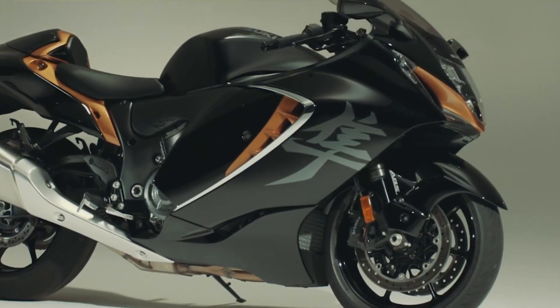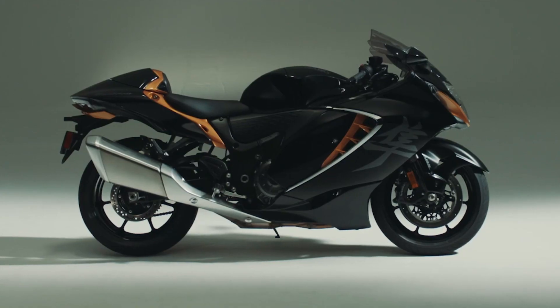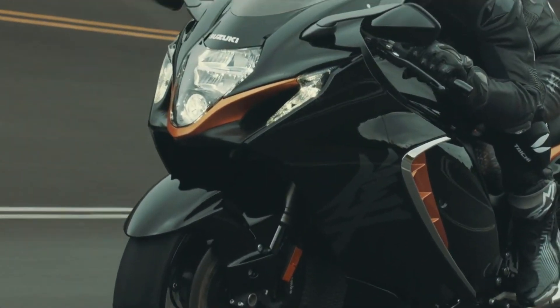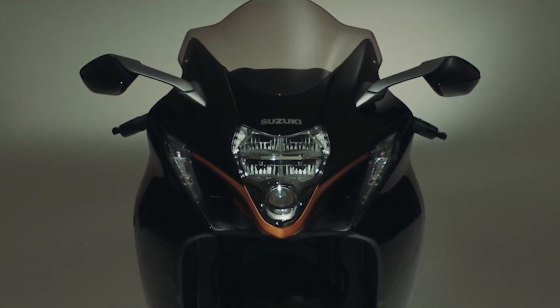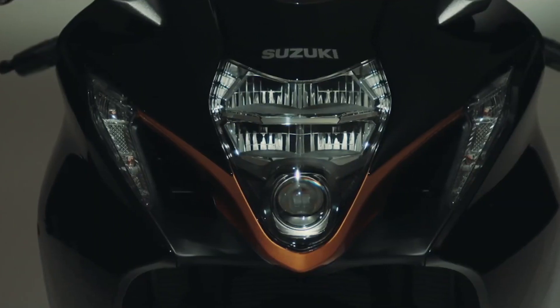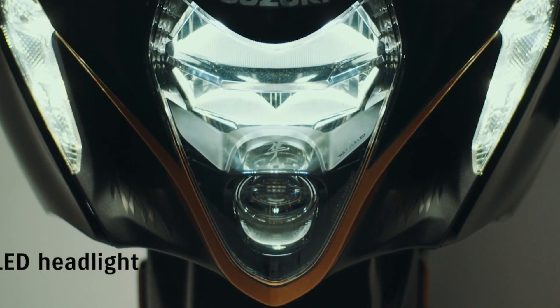Impressively, this power delivery adheres to global emission standards, demonstrating Suzuki's commitment to both performance and environmental responsibility. The Hayabusa features the Suzuki Intelligent Ride System (SIRS), offering adjustable power delivery, traction control, cruise control, launch control, quick shift functionality, motion track ABS, and combined brake systems. This array of options empowers Hayabusa riders to tailor their riding experience. This generation of Hayabusa boasts 550 newly designed or improved components, all meticulously engineered to provide an unparalleled and well-balanced sport bike encounter.